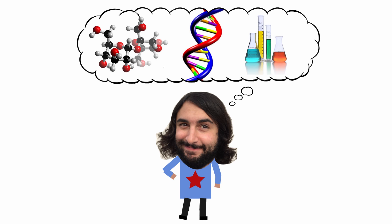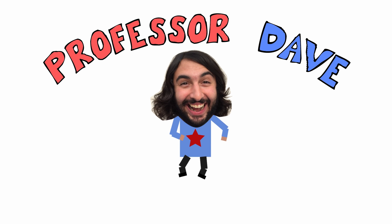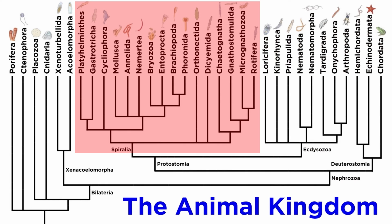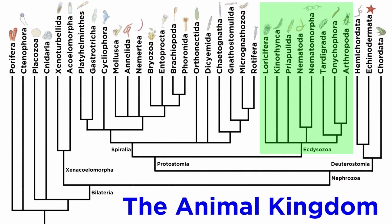Professor Dave Explains. We just spent a significant amount of time discussing the clade Spiralia. Now it's time to examine Ecdysozoa, which is the sister clade to the Spiralians.